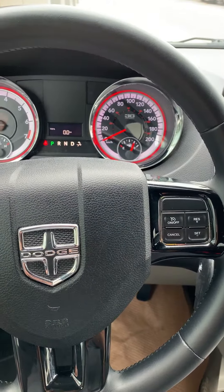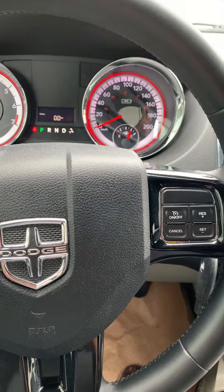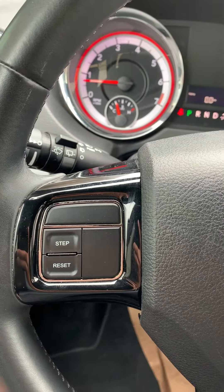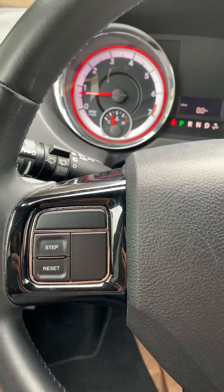Here on the steering wheel you can see your cruise controls. Behind the cruise control you have your immediate select, and on the other side you're set up for your kilometers. Behind that you have your volume control.